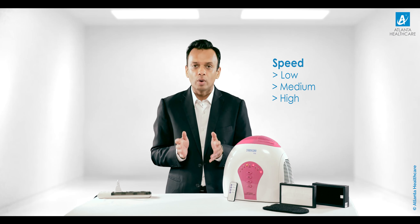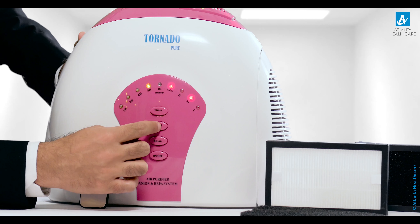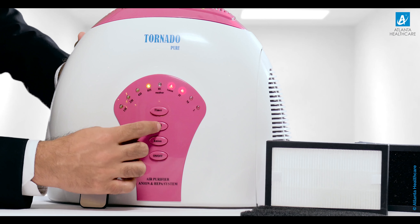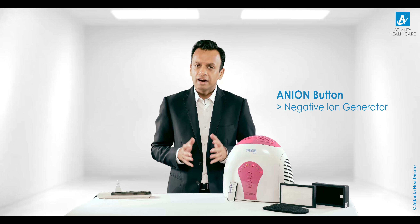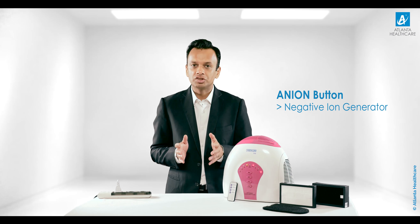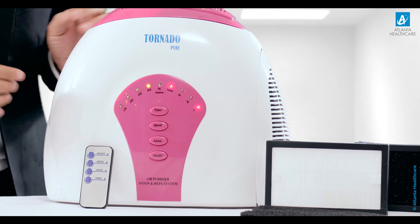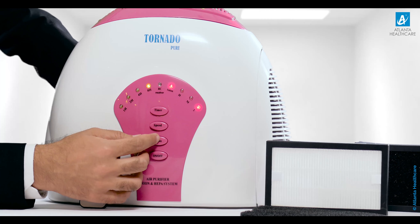You can also adjust the fan speed to low, medium, and high according to your convenience, to make it more impactful in dense environments. The speed button works like this: low, medium, and high. The Anion button will turn on the negative ion generator, which is reflected on the LED display.